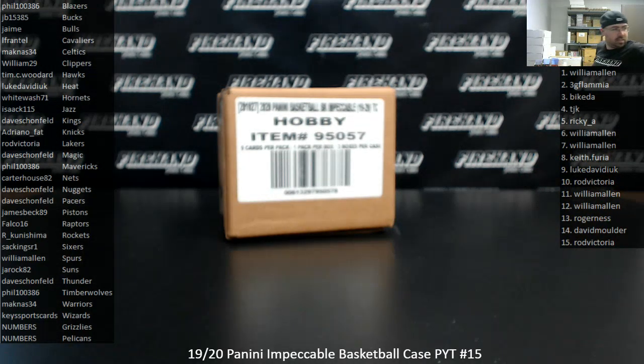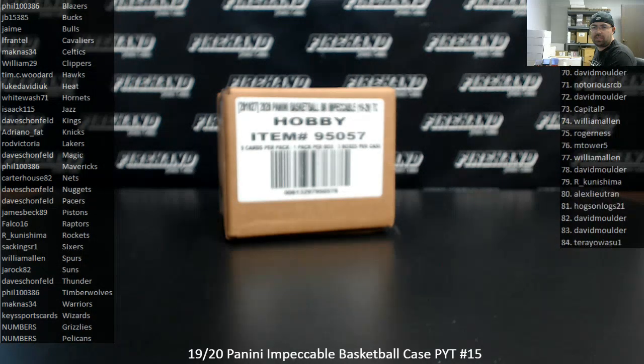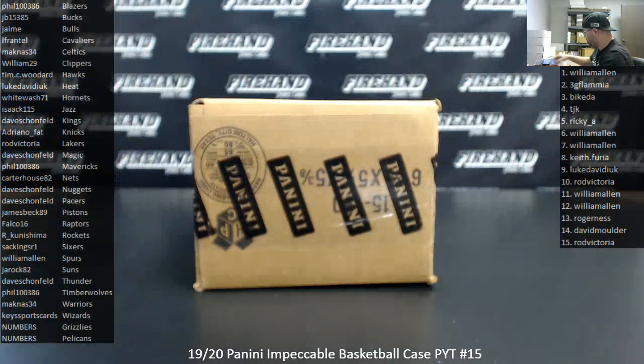We filled out this break with the assistance of a hybrid filler. If we happen to pull any redemption cards for Grizzlies or Pelicans, we'll go to a random draw amongst 99 participants who have a number spot for those two teams. Numbers are on the right side of your screen — you can scroll them up and down and mark them as we go. Good luck to everybody.